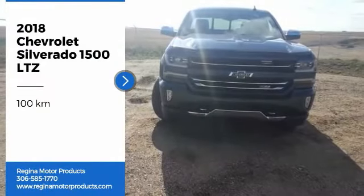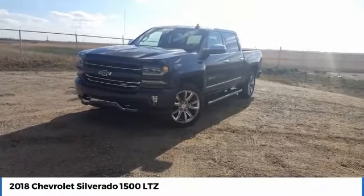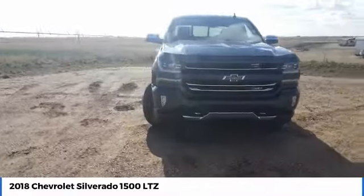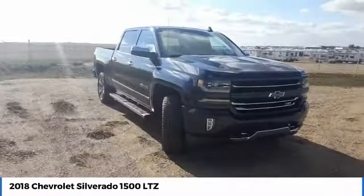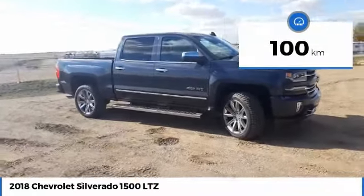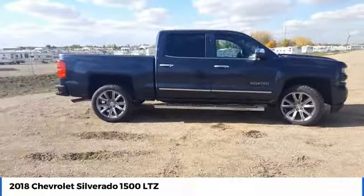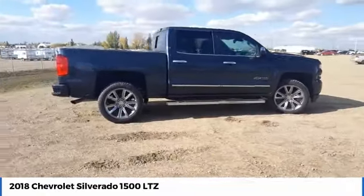Take a ride in the 2018 Silverado 1500. The Chevy Silverado 1500 has the lowest cost of ownership of any full-size pickup. This vehicle has less than 1,000 kilometers. Searching for a dependable vehicle that looks great too? You've found it, so stop in today.